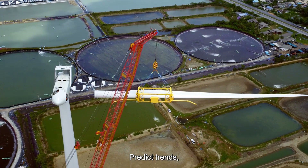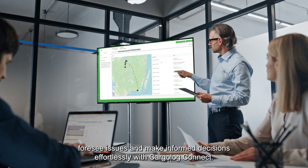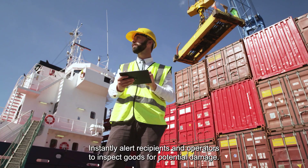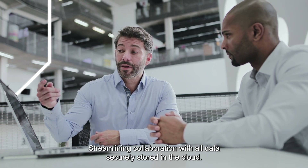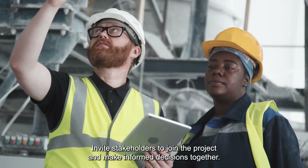Predict trends, foresee issues, and make informed decisions effortlessly with Cargolog Connect. Instantly alert recipients and operators to inspect goods for potential damage, streamlining collaboration. With all data securely stored in the cloud, invite stakeholders to join the project and make informed decisions together.